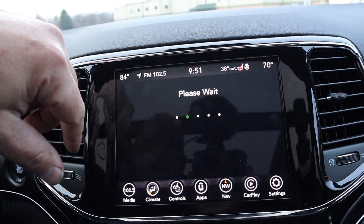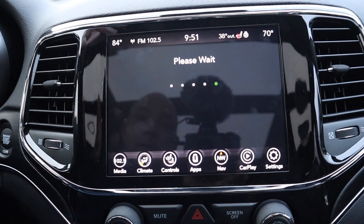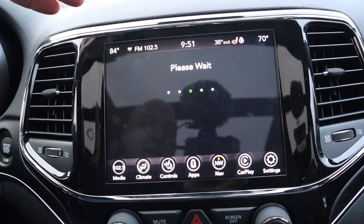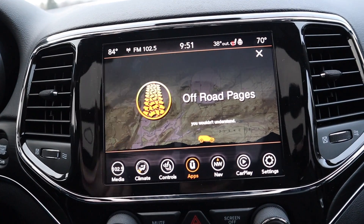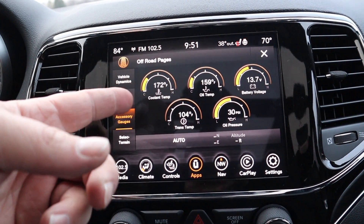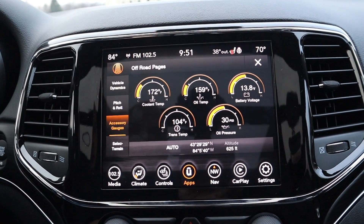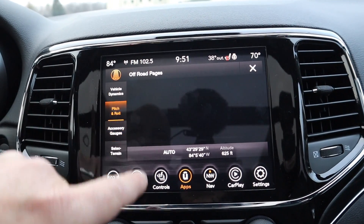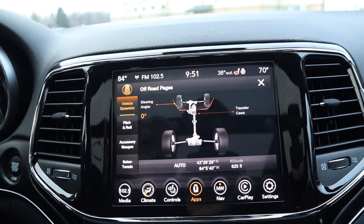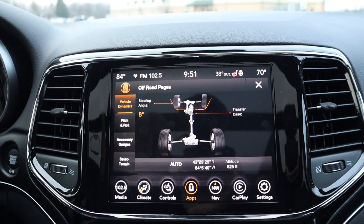It has the off-road package. We'll never take this off-road, but if you're the type of person that likes to monitor your gauges, you can track your coolant temp, oil temp, battery voltage, trans temp, and oil pressure. It also has your pitch and roll, vehicle dynamics, steering wheel angle, and your transfer case.